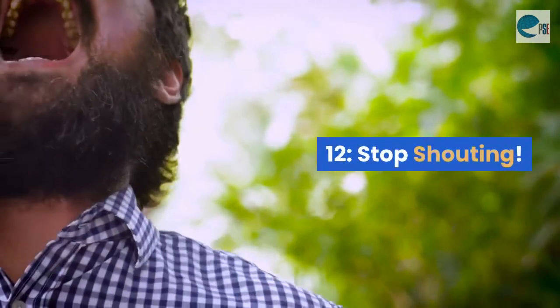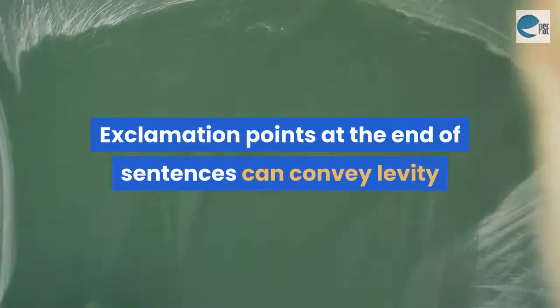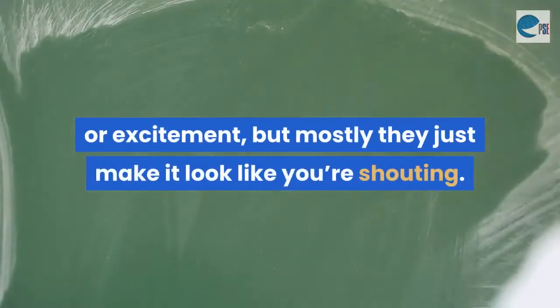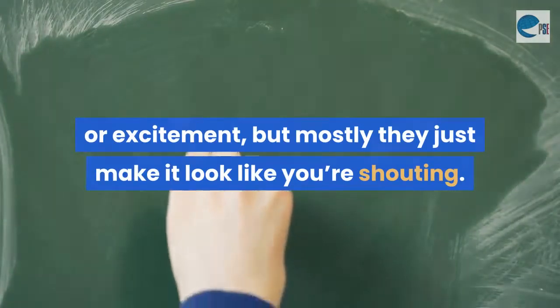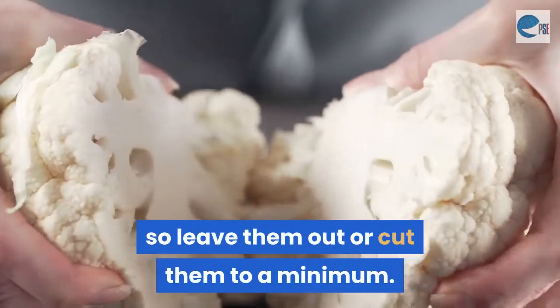Mistake 12: Stop shouting. Exclamation points at the end of sentences can convey levity or excitement, but mostly they just make it look like you're shouting. They can also look unprofessional, so leave them out or cut them to a minimum.